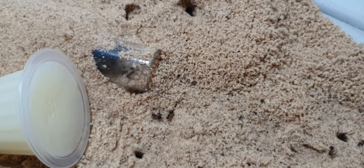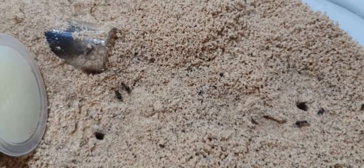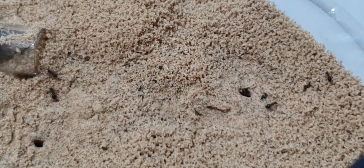Make sure you tune in on Sunday as I'm going to be making a big reveal as to what the tank might well look like in the future.